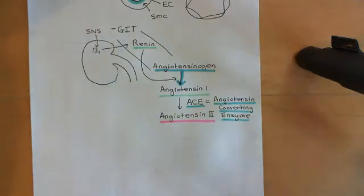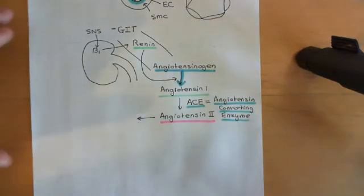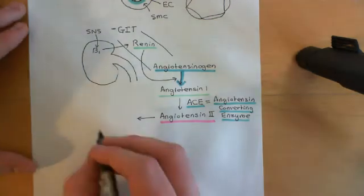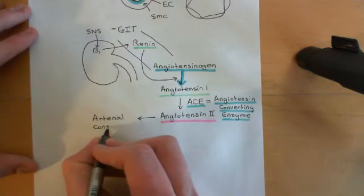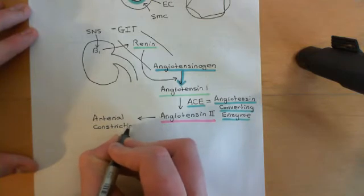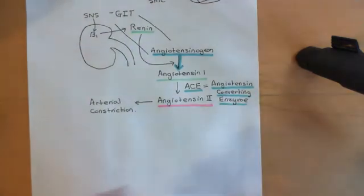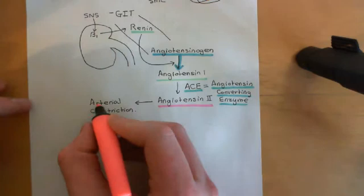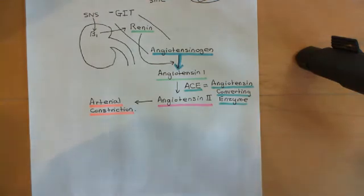What does angiotensin-2 do? Angiotensin-2 is going to firstly cause large arteries to contract. It is capable of causing the smooth muscle cells in large arteries, such as the aorta, to contract — causing arterial constriction. This is very different from what the sympathetic nervous system directly causes; the sympathetic nervous system causes arterioles to contract in specific portions of the body, whereas angiotensin-2 causes smooth muscle cells of very large arteries to contract.